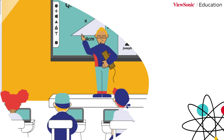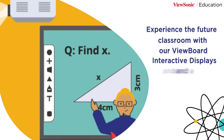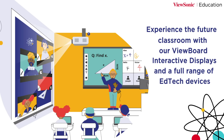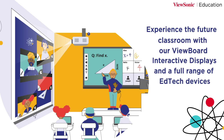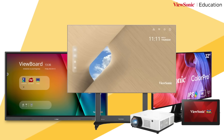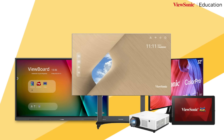It starts with hardware. Experience the future classroom with our ViewBoard interactive displays and a full range of EdTech devices — innovative tech that transforms every lesson into an immersive experience. The hardware offerings of ViewSonic include ViewBoard, projectors, monitors, pen display, and DLED.